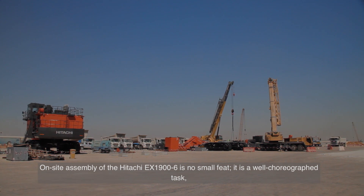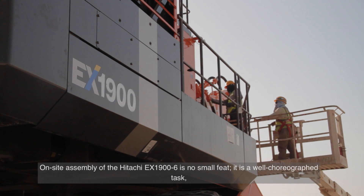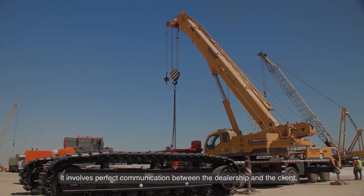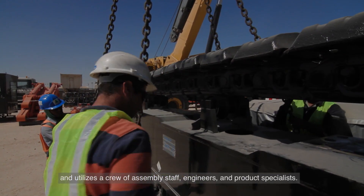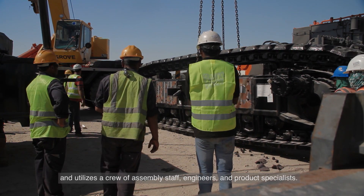On-site assembly of the Hitachi EX1900-6 is no small feat. It is a well choreographed task that involves perfect communication between the dealership and the client, and utilizes a crew of assembly staff, engineers and product specialists.